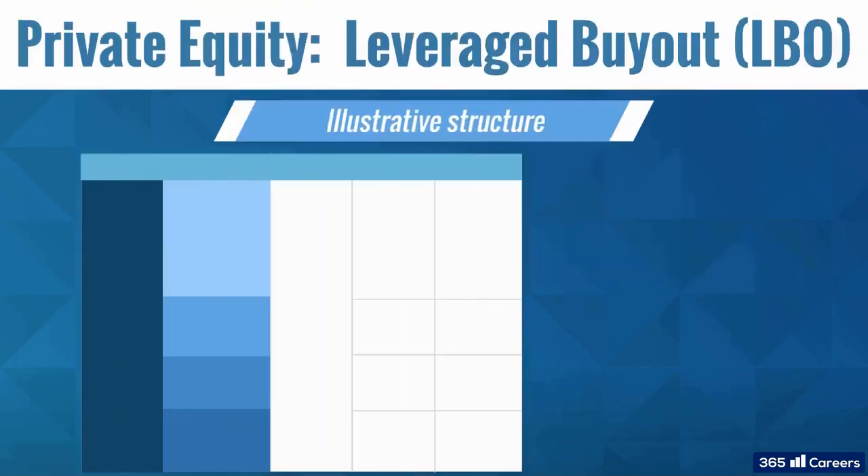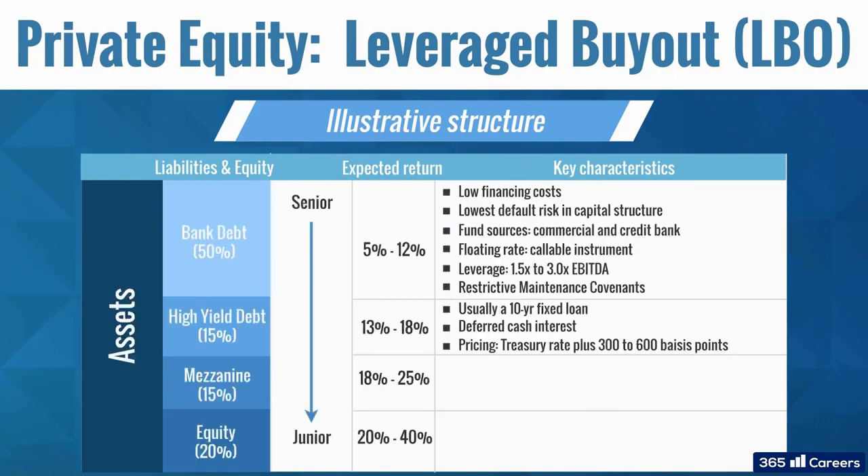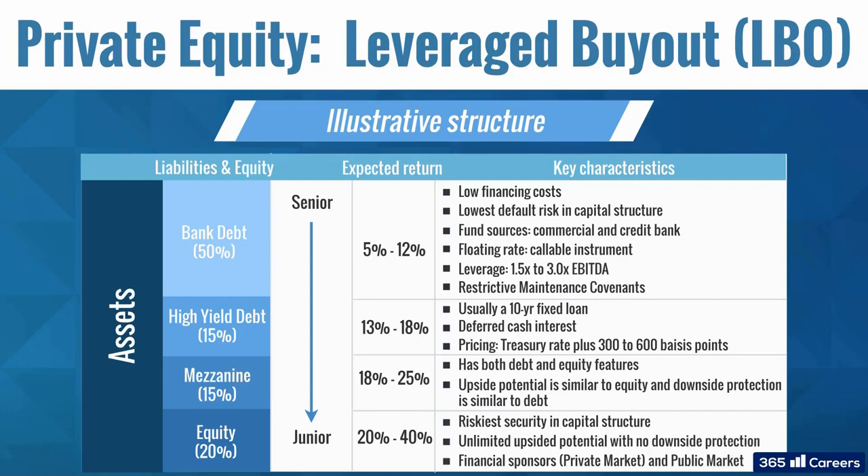LBOs are the most common strategy in private equity. They use a lot of debt financing to acquire companies. The leverage may come from bank loans, high-yield bonds, or mezzanine financing. Essentially, mezzanine is debt or preferred equity securities that are subordinate to high-yield bonds. It typically has warrants or conversion rights that give investors an additional upside.